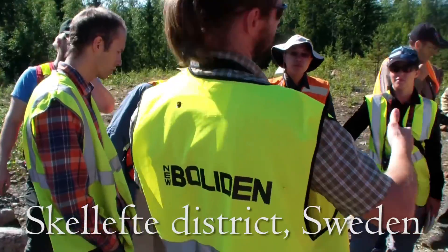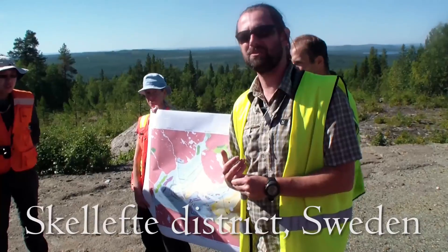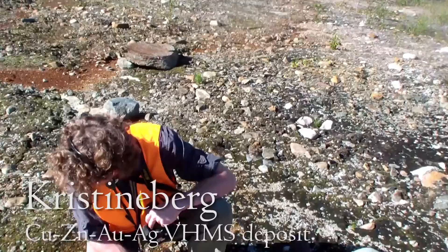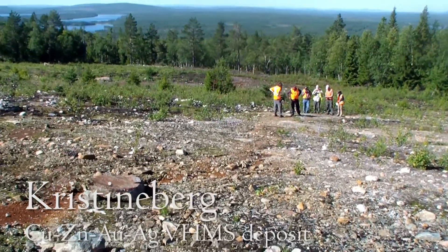We're here in northern Sweden. This is the Skellefte district, and it hosts a cluster of different volcanic-hosted massive sulfide deposits. Some of them are Kristineberg, which is where we are currently.